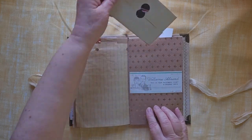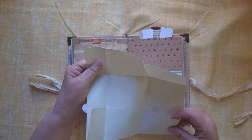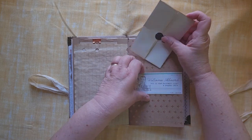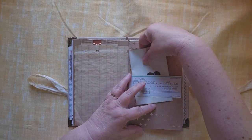A nice belly band with a big piece of writing paper. Like I said, a lot, lot, lot of places to write here. Keep track of all your journeys.